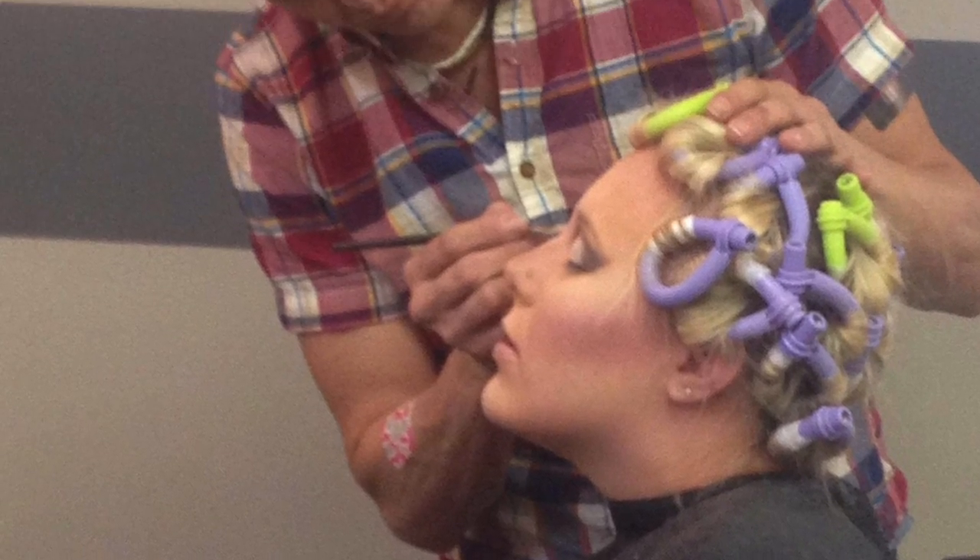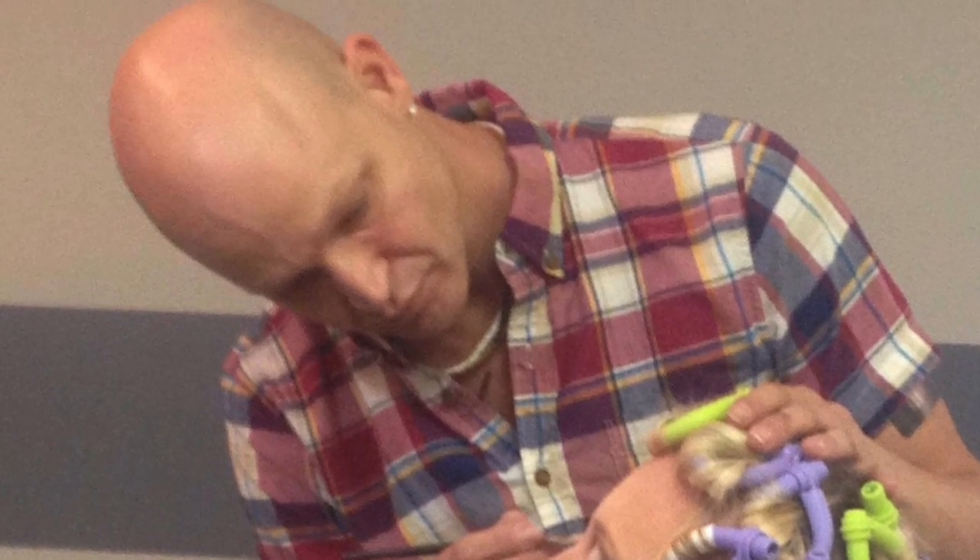As soon as you enter the Highlight Zone you'll be greeted by Rodney himself or Sarah, who is another employee at the Highlight Zone.